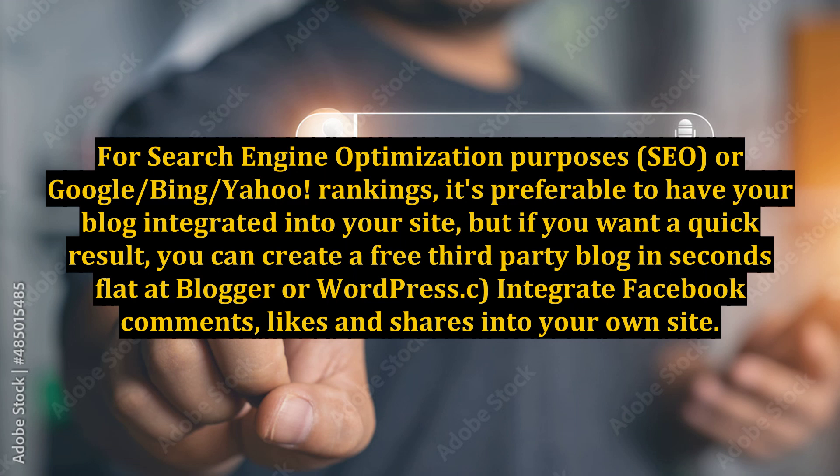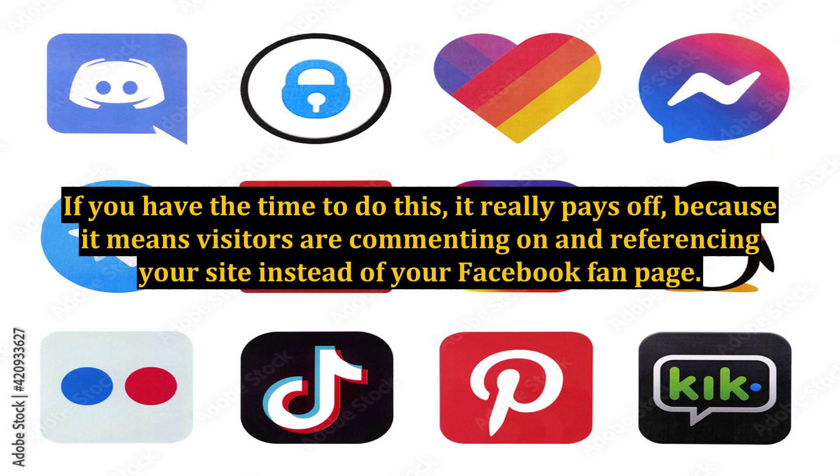Integrate Facebook comments, likes, and shares into your own site. If you have the time to do this, it really pays off, because it means visitors are commenting on and referencing your site instead of your Facebook fan page.